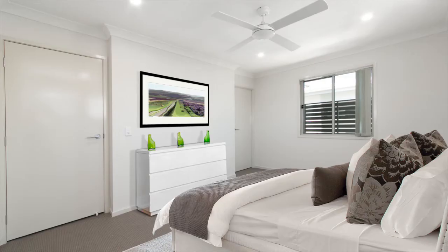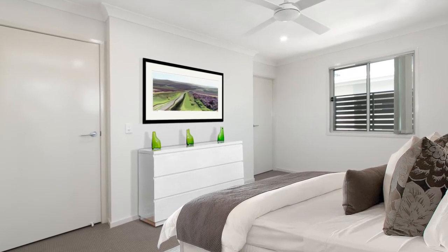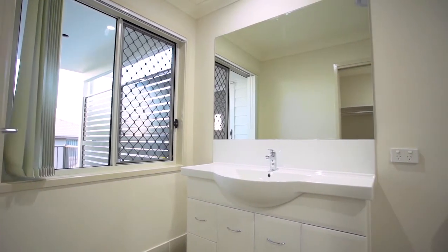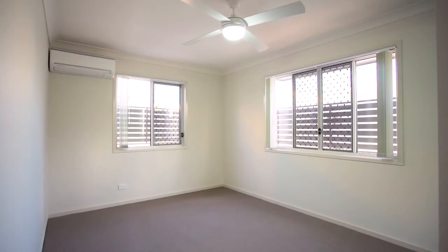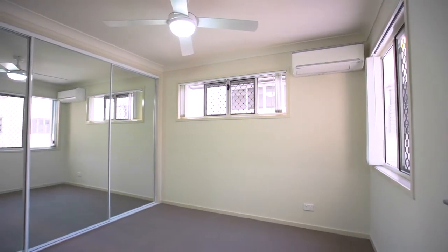The master bedroom has both air conditioning as well as the ceiling fan you'll find in all bedrooms. How many townhouses can boast a large walk-in robe on your way to the well-windowed, roomy modern ensuite? You'll find abundant natural light and fresh air to all of the spacious bedrooms, each of which features fully mirrored built-in robes.